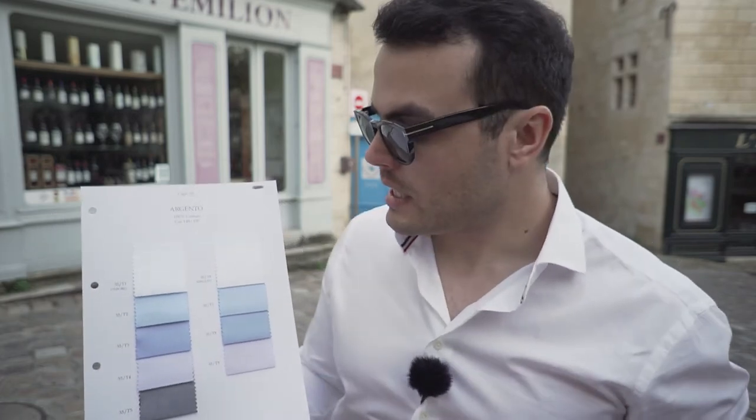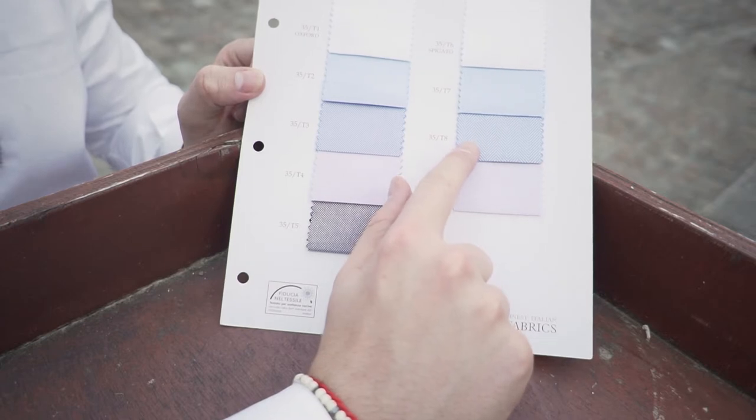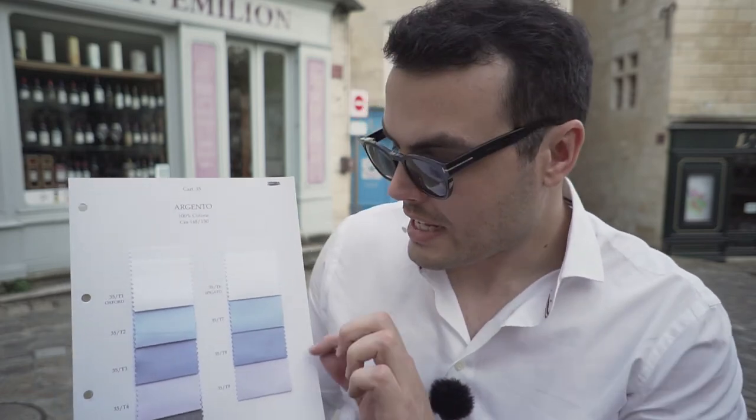Oxford has many variances such as Pinpoint Oxford and Royal Oxford. They all have a slight difference in their colors, texture, or feel. Right next to it we have what we call herringbone fabric. It's kind of a twill, as we talked about earlier, but it's mirrored, and it gives this shape of a herringbone — the fishbone. It creates a kind of chevron, a V-shaped look. It's a fabric that drapes very well, easy to iron, very smooth, and has a warm texture with a very slight sheen to it.